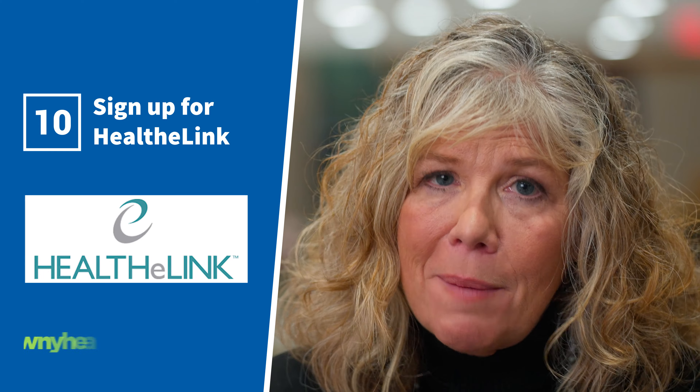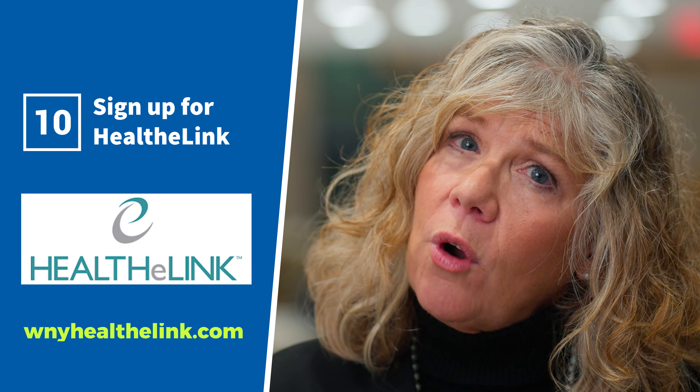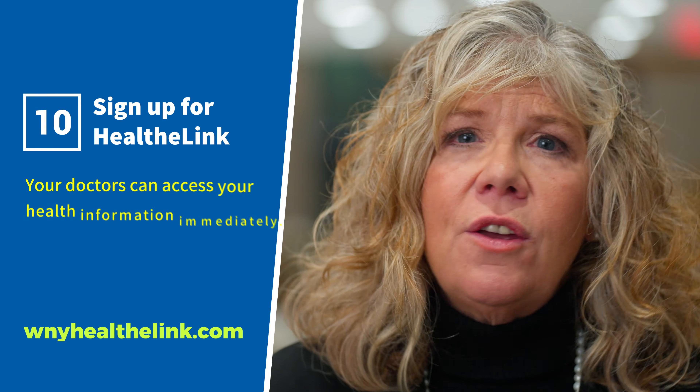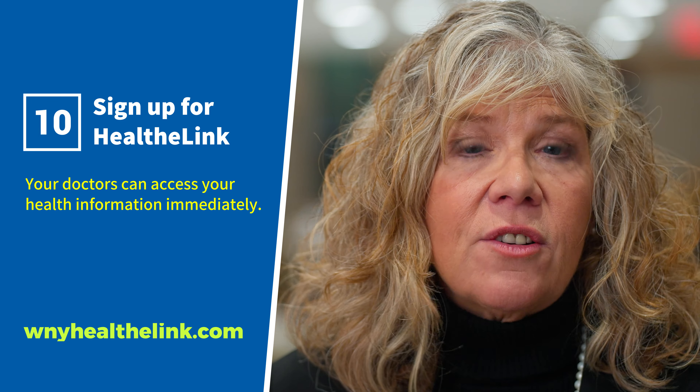Ten, sign up for HealthyLink. Roswell Park is a member of HealthyLink, the Western New York clinical information exchange platform. With your consent, your doctors can access your health information immediately, even when it's ordered by a different doctor.